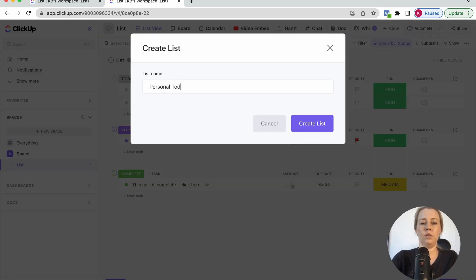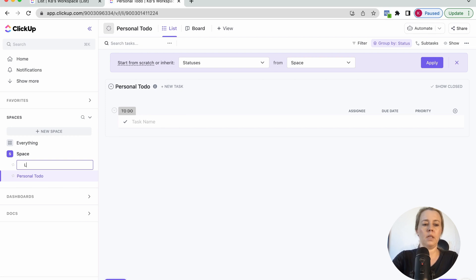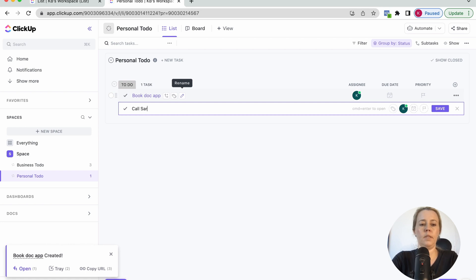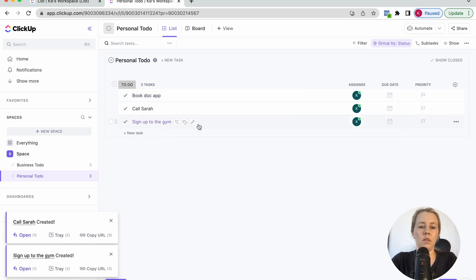So maybe a personal to-do — I'm just going to rename this list into a business to-do and a personal to-do. This is literally how I started my ClickUp as well. I don't overcomplicate it. So business to-do we already have these dummy tasks, and for personal we might just add a couple like book appointment, call Sarah, sign up to the gym — whatever it is. So these are our to-dos.